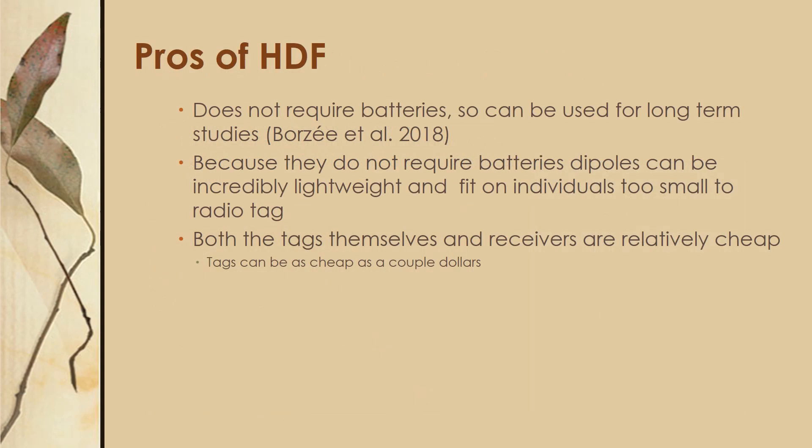The pros of harmonic direction finding are that it doesn't require any batteries, so it's great for long-term studies. Because it doesn't require batteries, the dipoles can be really lightweight and really small, and they can fit on individuals who are too small to radio tag. Also, both the tags themselves and the receivers are pretty cheap, making this a great economic option.